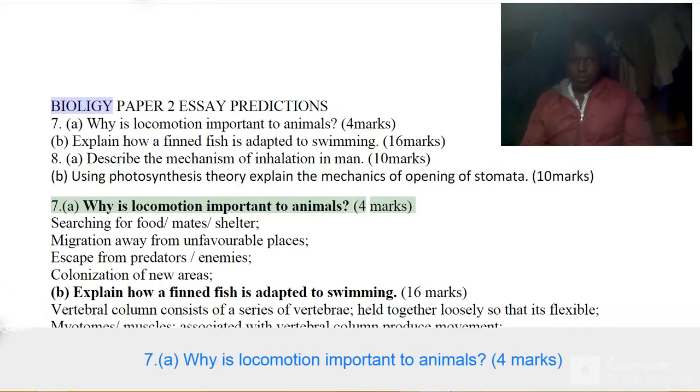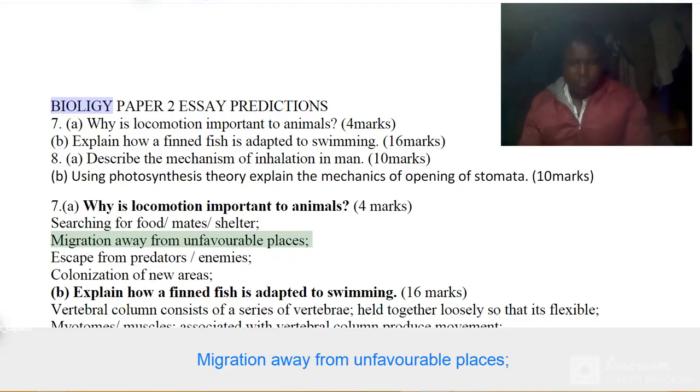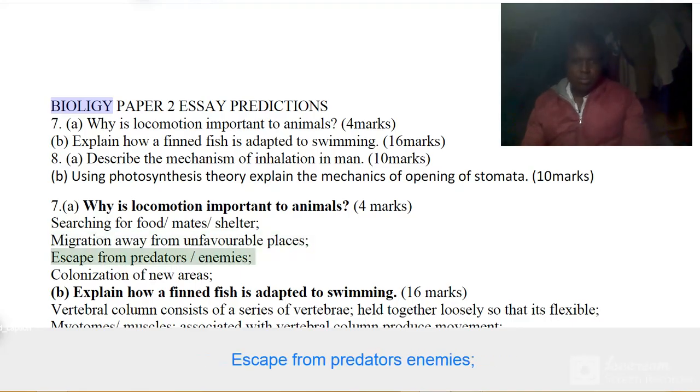Why is locomotion important to animals? 4 marks. Searching for food, mates, or shelter. Migration away from unfavorable places. Escape from predators or enemies. Colonization of new areas.